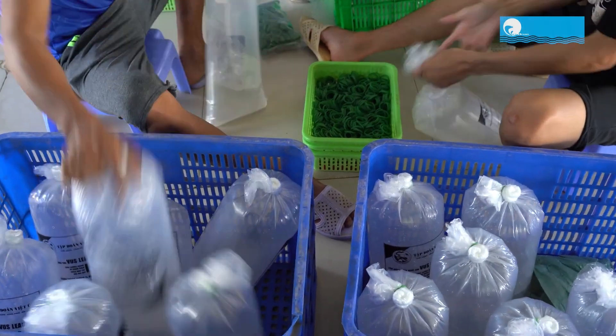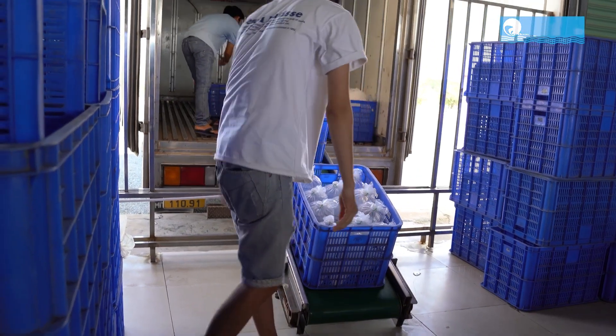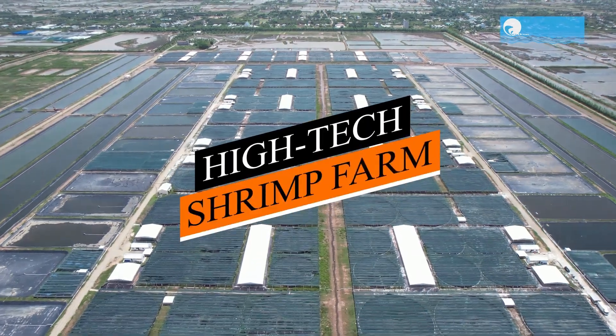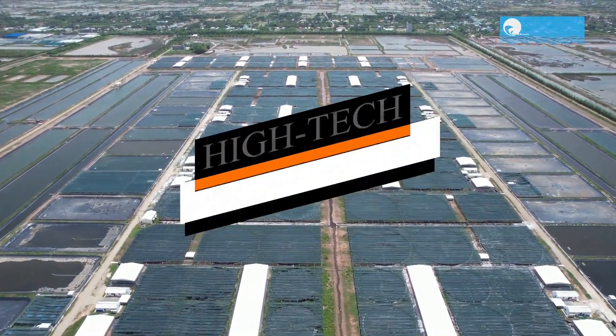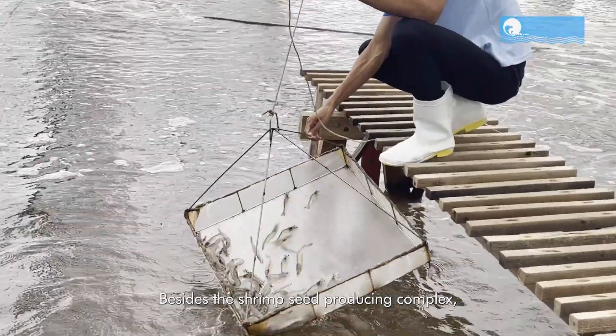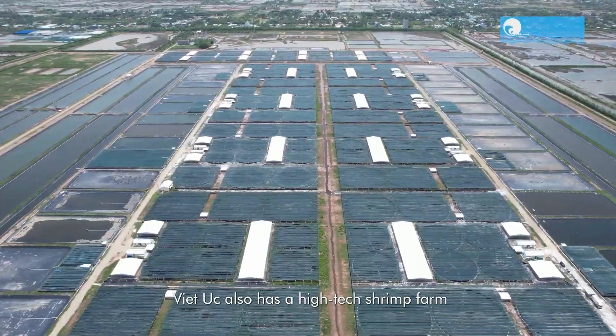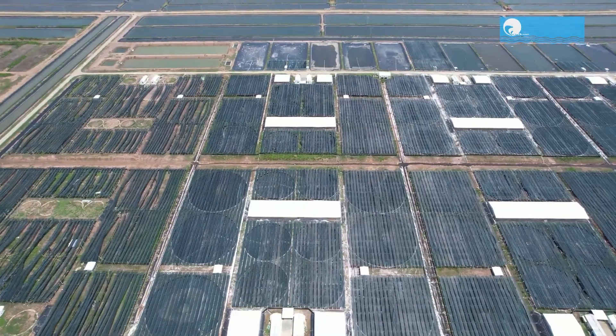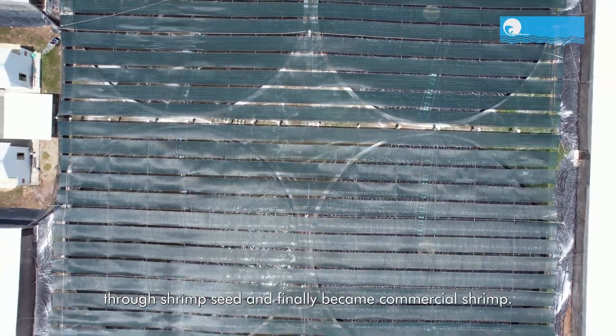Now let's step into the hatchery, a hub of modern facilities and technology that allows Viet UC to exert strict control over shrimp seed development. The incubation period spans from 18 to 20 days, producing post-larvae PL-10 to PL-12 types.